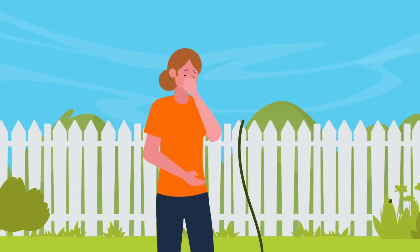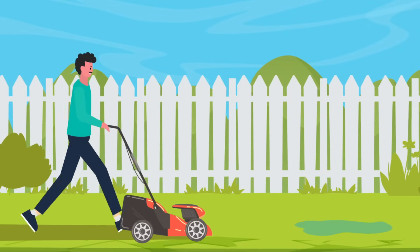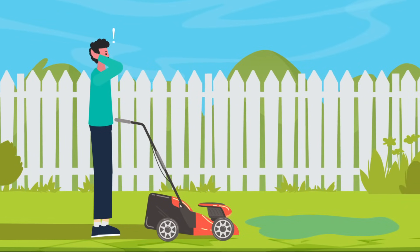The next week, Bob's wife Jenny says she can smell sewage in the yard. Bob decides to mow the lawn and sees water pooling in the back of his yard. Bob is in trouble.